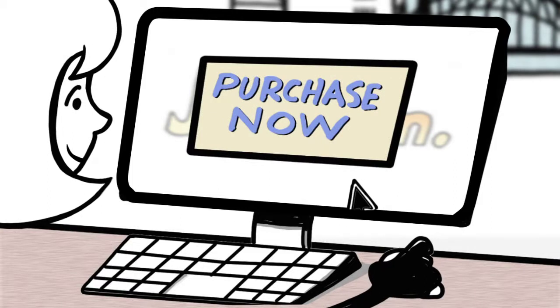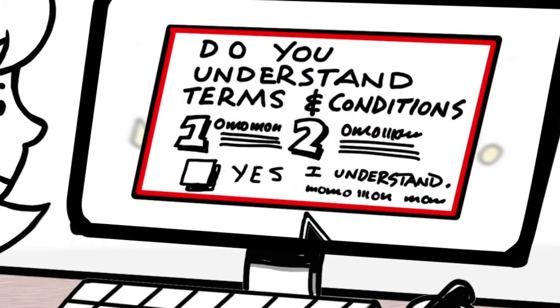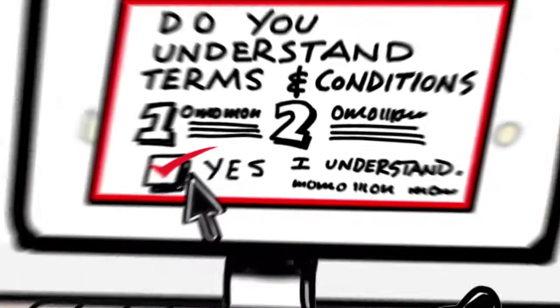If Laura purchases the service online, Jeff must also receive acknowledgement from Laura that she understands the information completely. This could be something simple, such as ticking a box during the order process.